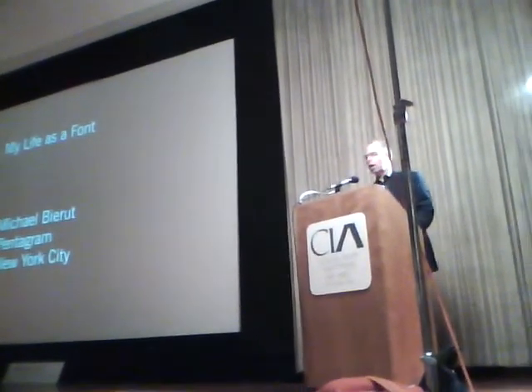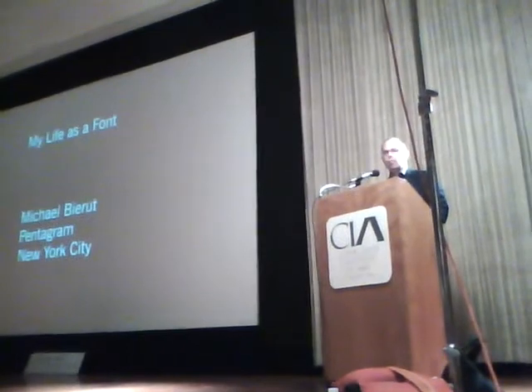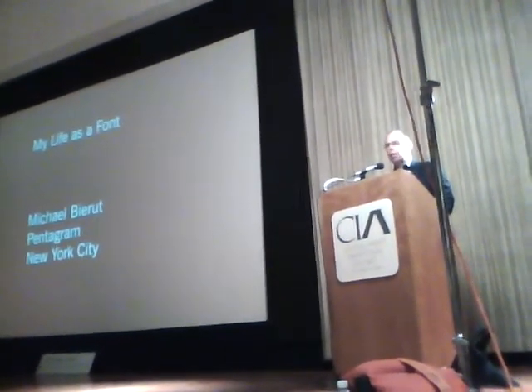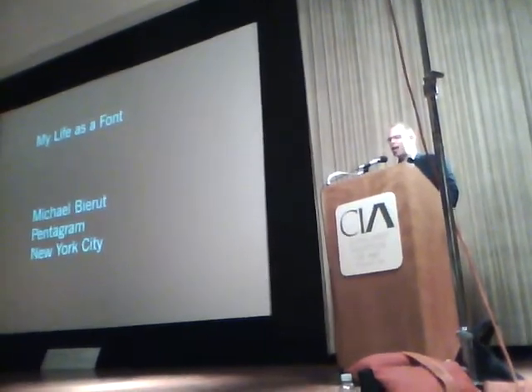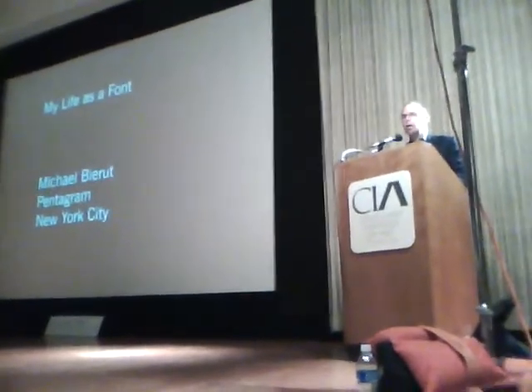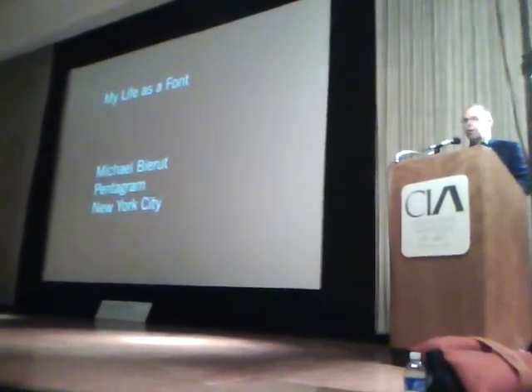Almost every project I've worked on has one thing in common: at one point or another, I've decided what typeface I'm going to use. I wanted to show a lot of different kinds of work — one of the exciting things about going into art and design is you get to do lots of kinds of work as a professional.